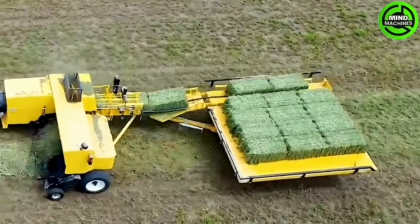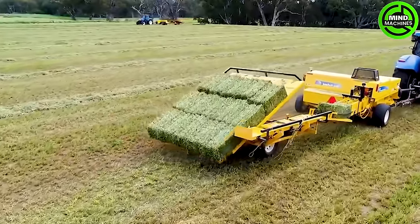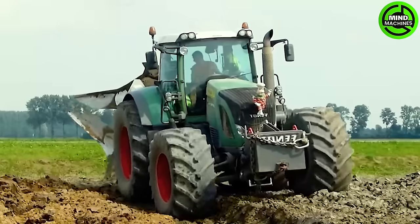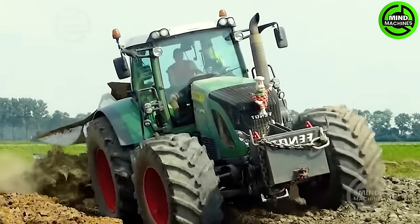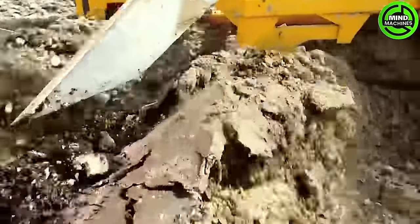Now I have an answer for who made these perfect grass rectangles in the field. This plow, with its large blade, can dig deep into the earth, preparing it for planting.